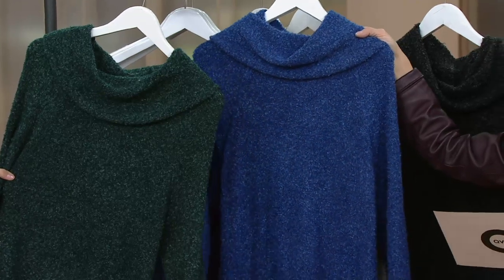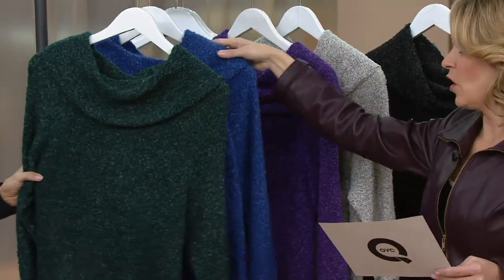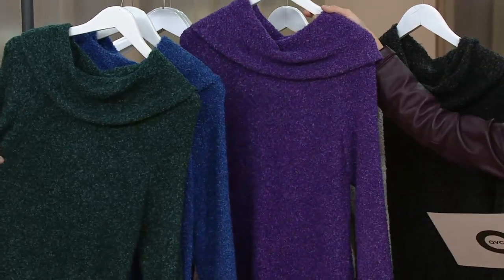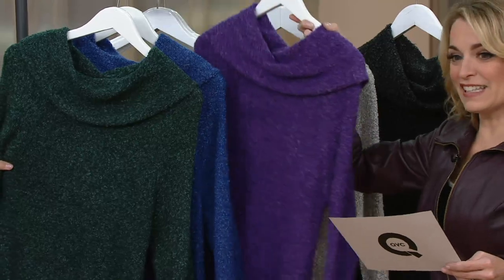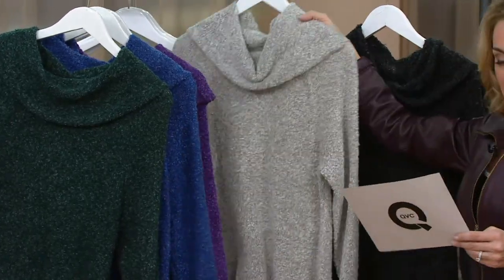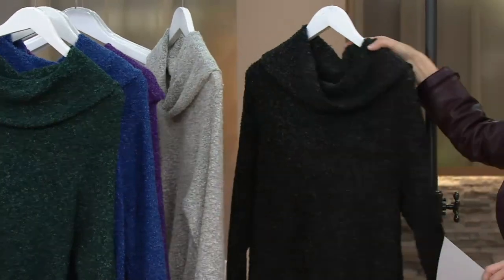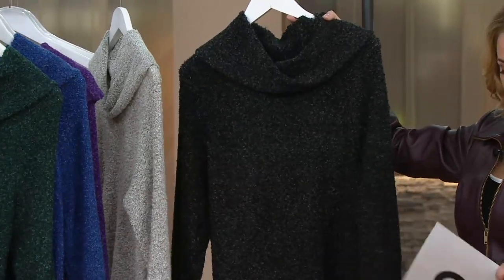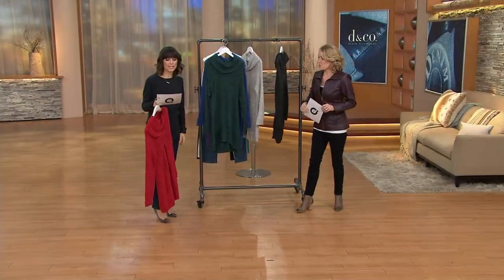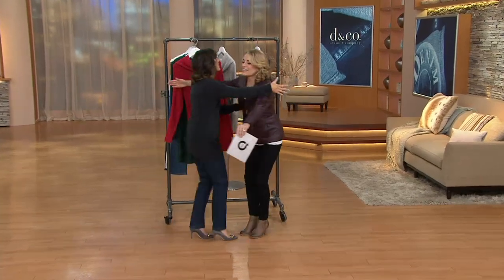Here we have it again in that beautiful lapis blue — that just reminds me of being on vacation. Here we take a look at the royal purple — this is last call, extra extra small only as well. Here we have it in the natural — large and 1X only — and finally in the black. 200 ordered. Your item number is A260385. Katie, can I give you a big hug? This was fun — thank you for having me.